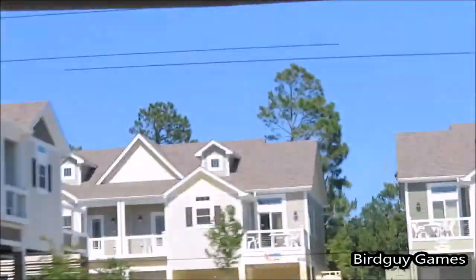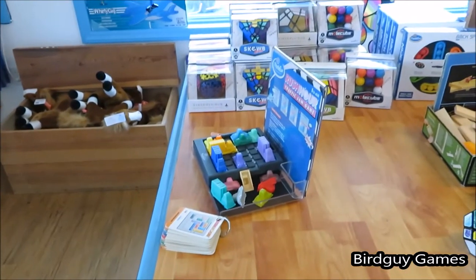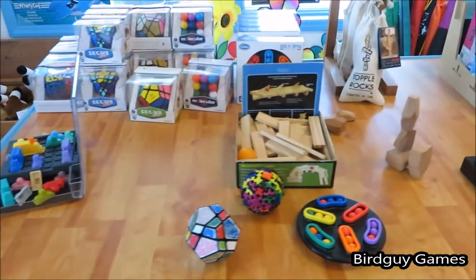They have tons of games, super nice people there. It's great to stop by if you can. It is in the Corolla Lite Town Center. Here's some footage of what it looks like on the inside of the store.